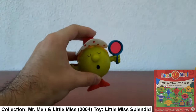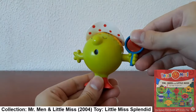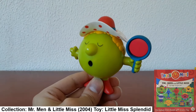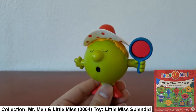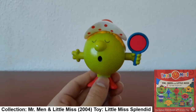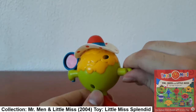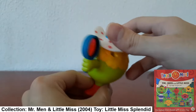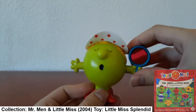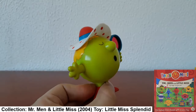The last one I still have from this collection is Miss Splendid — 'Oh, she's ever so vain!' She comes with a magnifying glass, and I think I have her book somewhere but couldn't find it. Her hand moves, and she used to carry a mirror. 'Oh, I'm so splendid!'